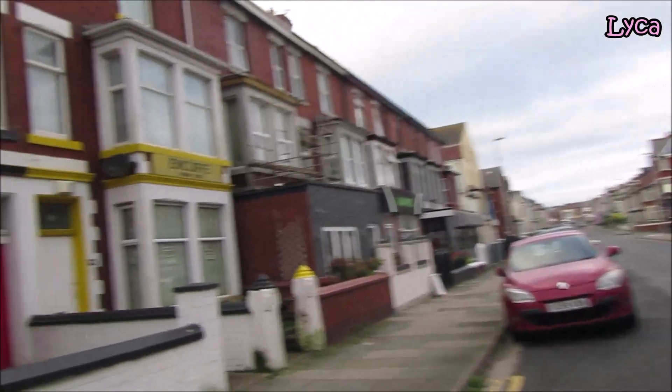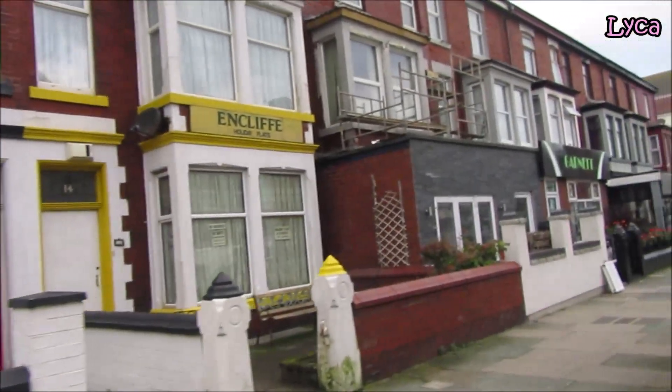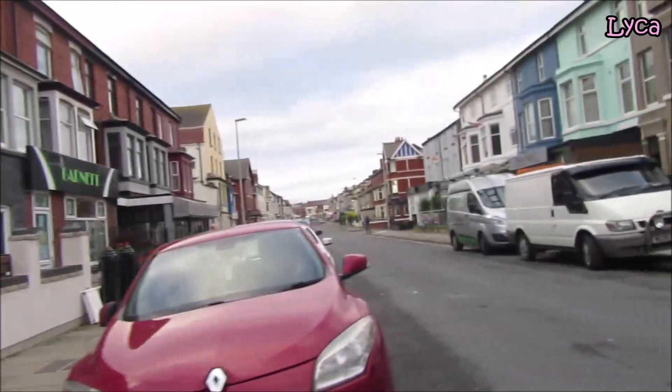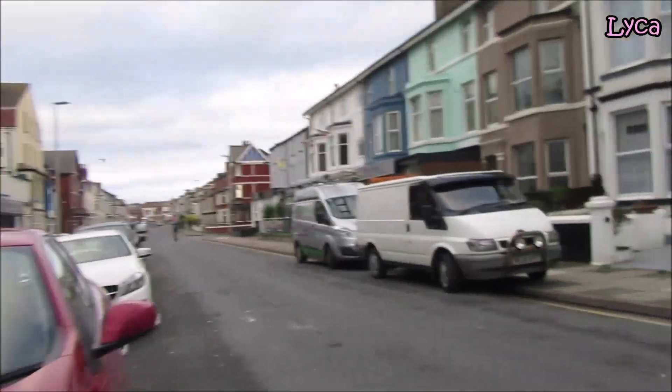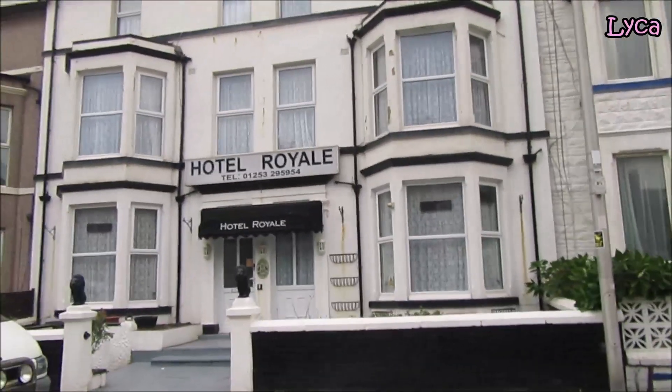Let's take a look on this side — that is Riley Court, the Enclave Holiday Flats. Over on the right, the Hotel Royale.